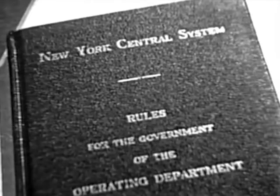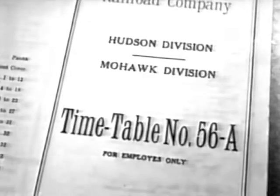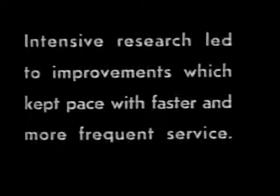For each of the many color combinations, there is a definite rule that must be thoroughly memorized by operating men. They are clearly set forth in the standard book of rules and in employee timetables. These signal rules are ironclad, and there can be no exceptions to their wording.